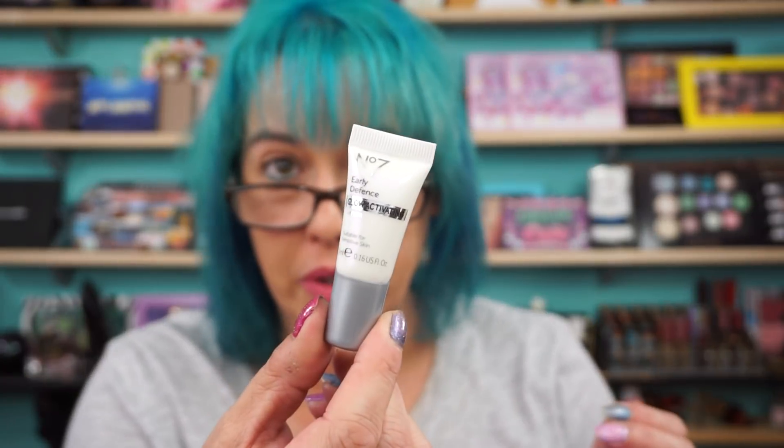Also included is a Number Seven Early Defense Glow Activating Serum, suitable for all skin types. It's just like a clear white gel — I don't see any color to it, if anything a very light pink. And there's a Good Skin Balancing Skin Concentrate for all skin types — visibly healthier skin in just 28 days.